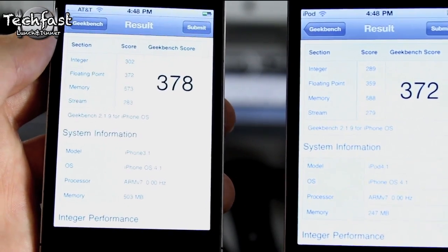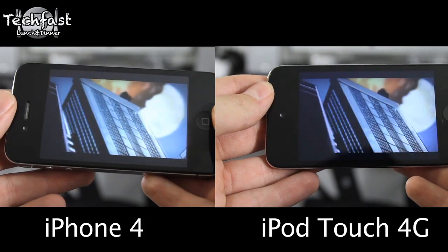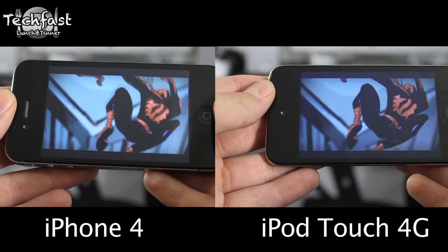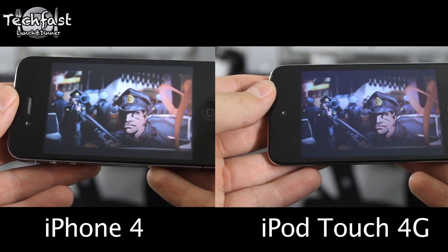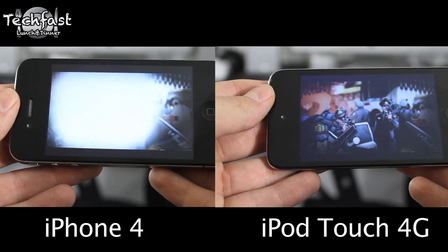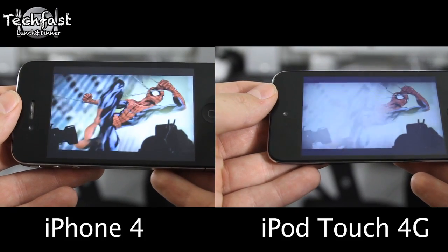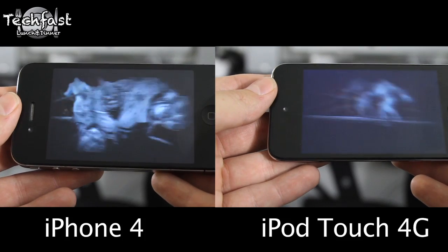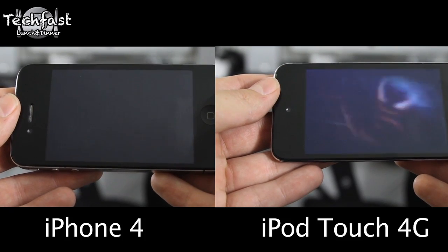Like I said, they both are a Retina display, but the iPhone 4 features an IPS display. So I'm running Spider-Man right now — this is a new game to take advantage of the Retina display. The iPhone 4 is on the left hand side while the iPod Touch 4G is on the right. They both look good, but at the same brightness the iPhone definitely pops out a little bit more. It definitely looks brighter, there's a lot more contrast, and overall it just looks a little bit sharper.